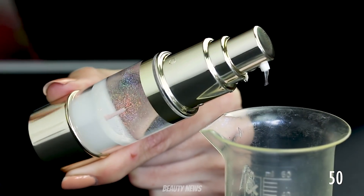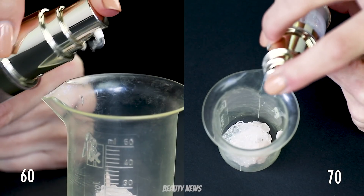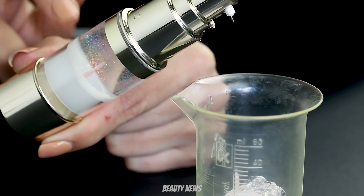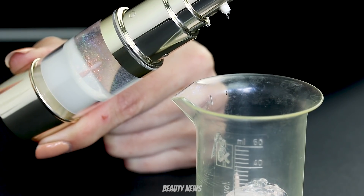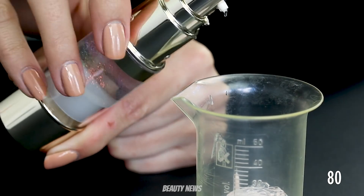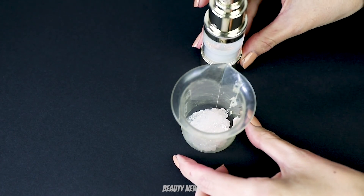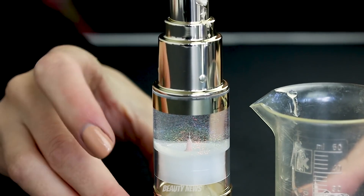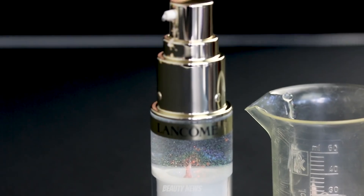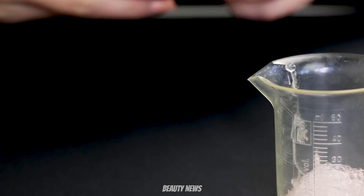It just sucked that last bit right in — I love that pump. It's really cool, it like jumps up and really pushes the product out. Okay, we're about halfway through — that's 80 pumps.